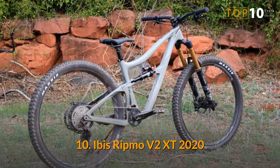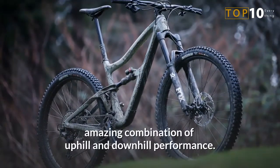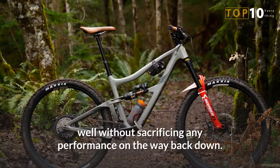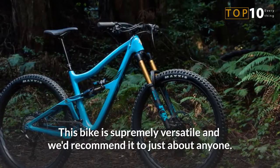Number 10: Ibis Ripmo V2 XT 2020. The Ripmo V2 is an excellent aggressive trail bike with an amazing combination of uphill and downhill performance. This bike makes a lot of sense for the rider who wants a bike that climbs well without sacrificing any performance on the way back down. This bike is supremely versatile and we'd recommend it to just about anyone.